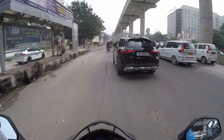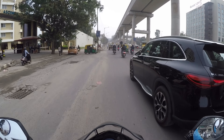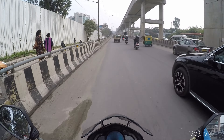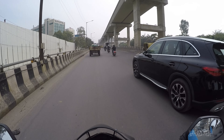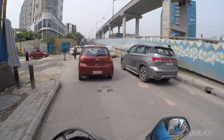This car has got a dual exhaust, very sleek design, very aerodynamic. The roof pack looks nice, and overall it's a very nice car. There goes the MG Hector.